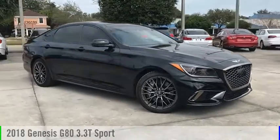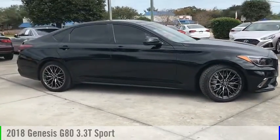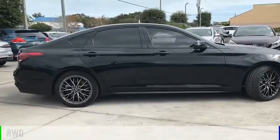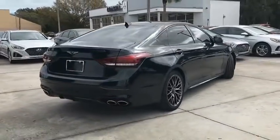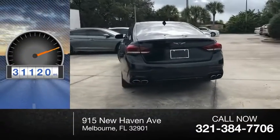You are going to love the 2018 G80. This vehicle is powered by a rear-wheel drive, 6-cylinder, 3.3-liter engine. This vehicle has less than 35,000 miles.